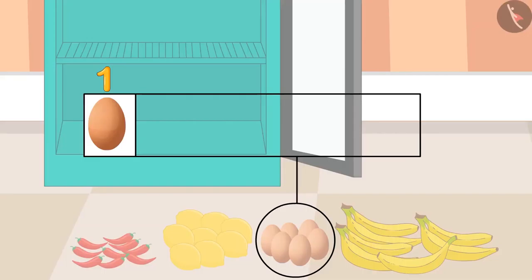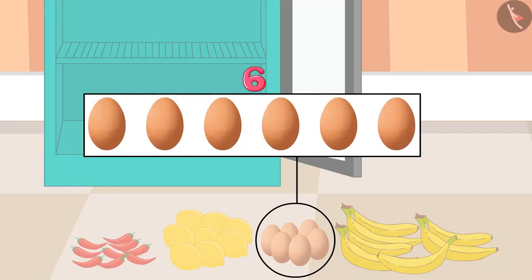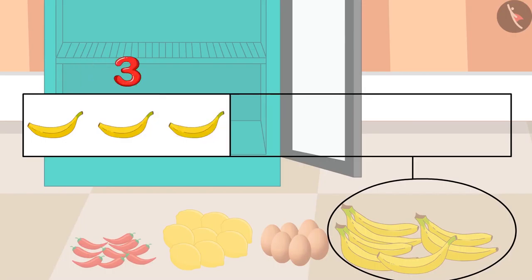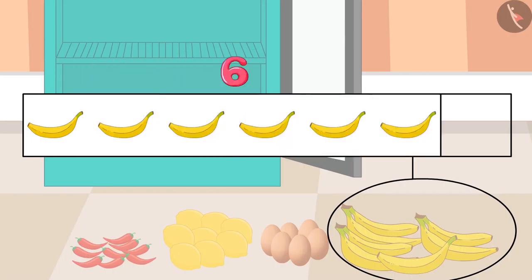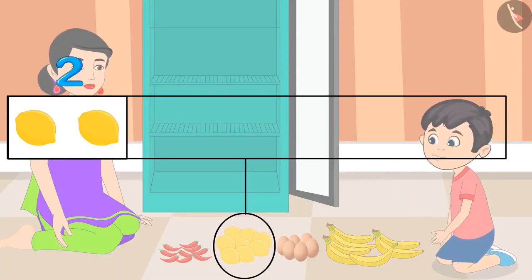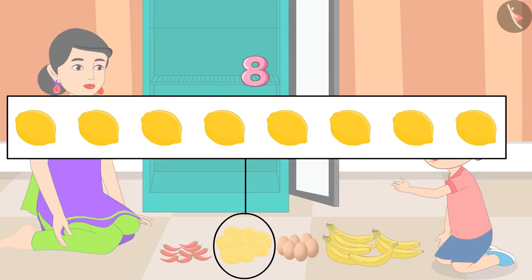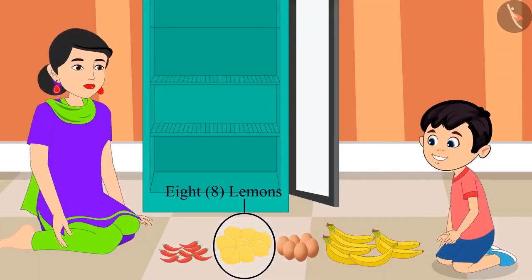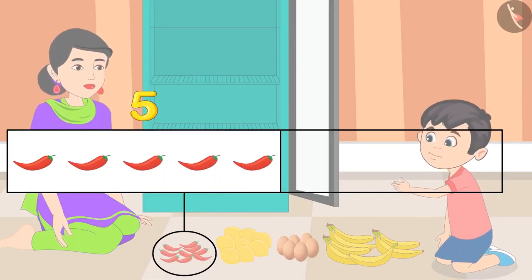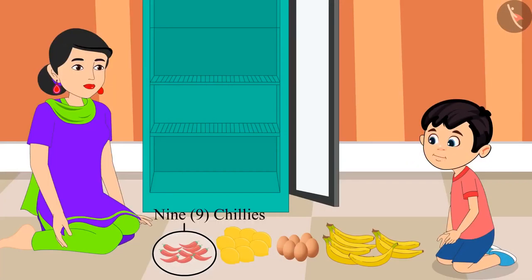Okay Mom. 1, 2, 3, 4, 5 and 6. These are 6 eggs. 1, 2, 3, 4, 5, 6 and 7. These are 7 bananas. 1, 2, 3, 4, 5, 6, 7 and 8. These are 8 lemons. 1, 2, 3, 4, 5, 6, 7, 8 and 9. These are 9 chilies.